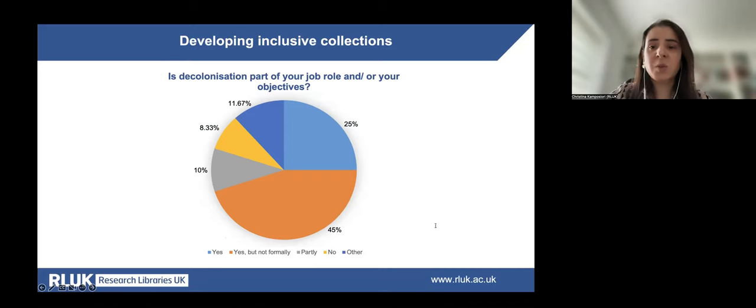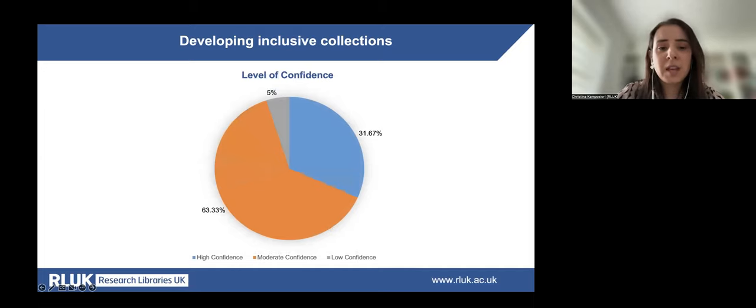The second part of the presentation highlights the practices of professionals involved in decolonisation activities and the challenges they face, as well as their training and skills development needs. Approximately two thirds of participants said they have decolonisation responsibilities, but a large percentage said these are not formally part of their role — which can present challenges such as justifying time and resource for developing knowledge and skills, in turn affecting confidence levels. The majority said they have moderate confidence in this area.